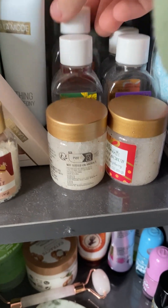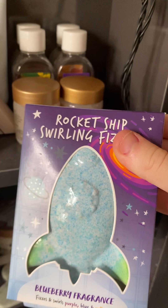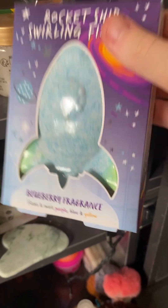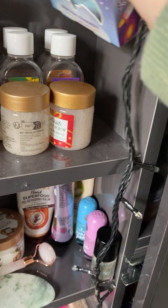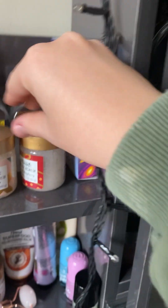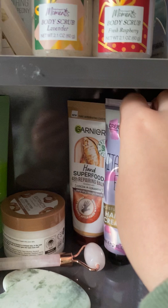I have some shower gels: this vanilla one, this lavender bubble bath, this apple pumpkin shower gel, and this fresh raspberry bubble bath. I also have this bath bomb — I'm so excited to use it but I don't know when I'm gonna use it because I just save them.